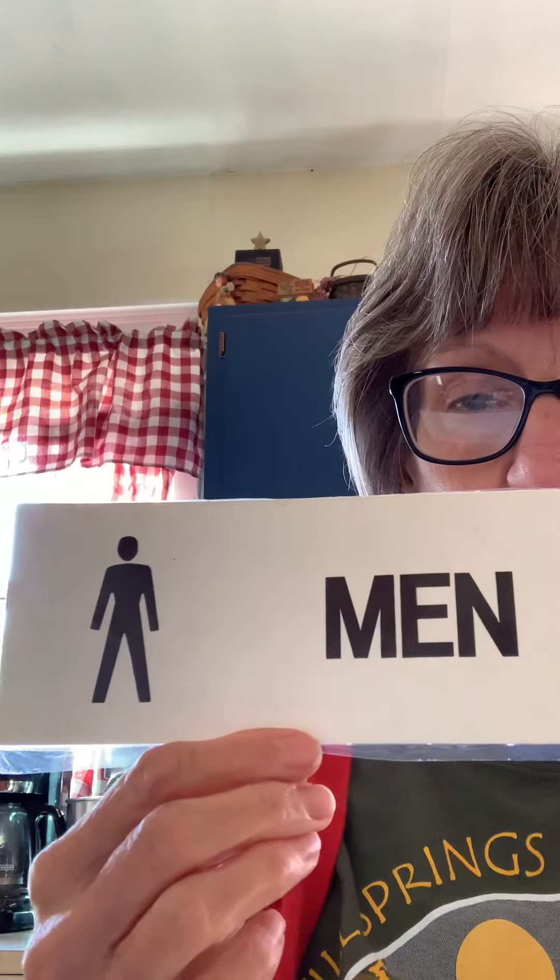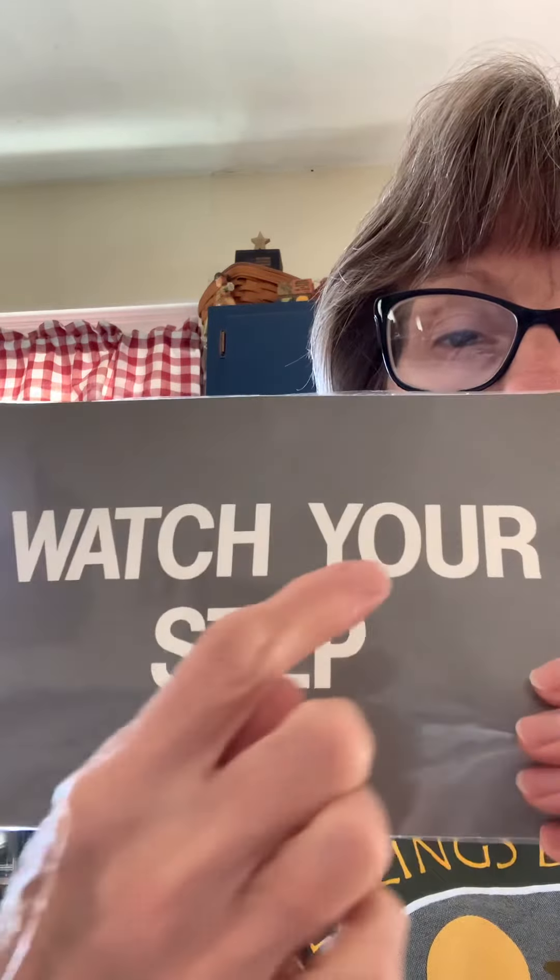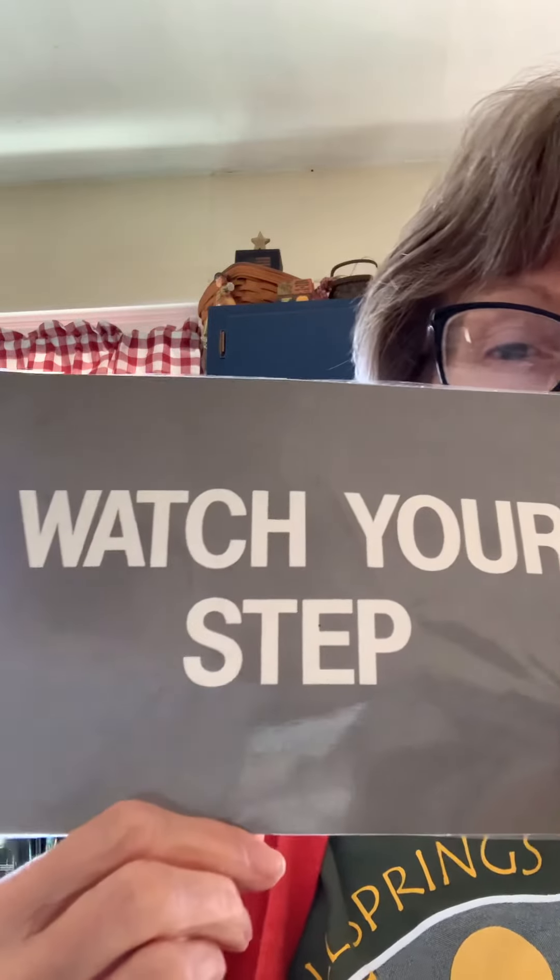Our next sign says men's restroom. This sign says watch your step — be careful.